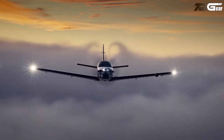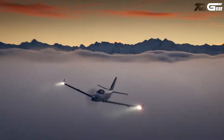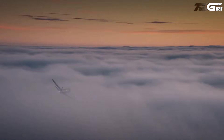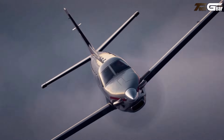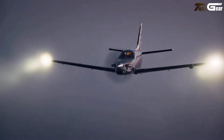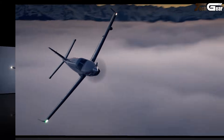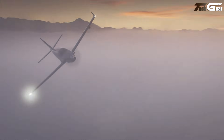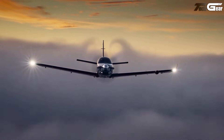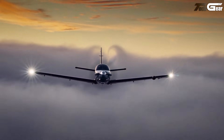Pricing reflects its premium standing — a new TBM 960 typically lists around $4.78 to $5.29 million US dollars depending on options. In short, the TBM 960 feels like a private jet experience wrapped in turboprop practicality: fast, efficient, and ideal for the discerning pilot who demands speed without complexity.